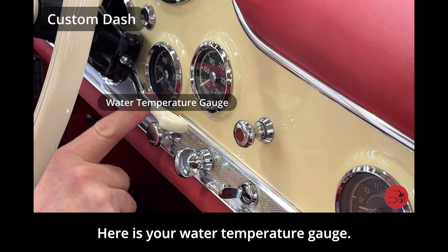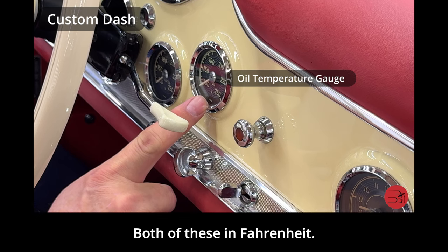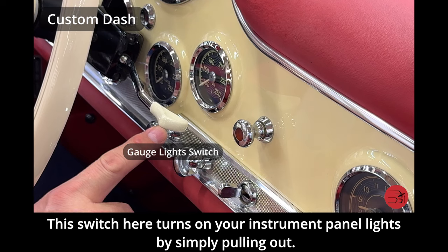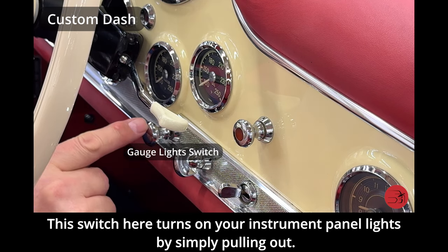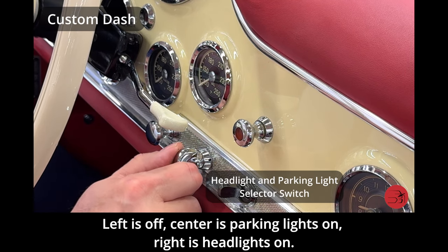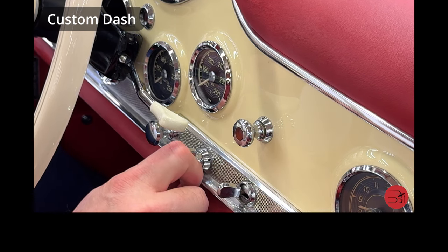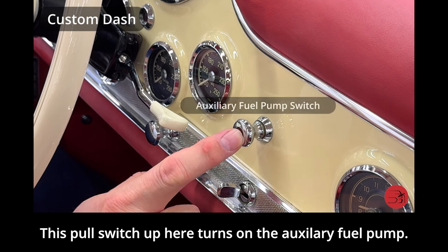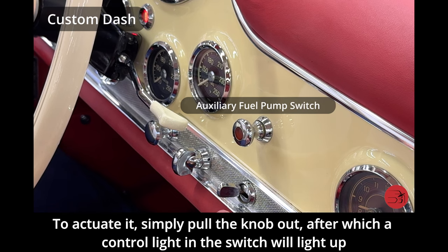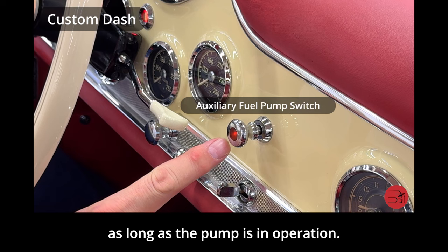Here is the water temperature gauge and over here the oil temperature gauge, both in Fahrenheit. This switch turns on your instrument panel lights by simply pulling out. The parking light and headlight switch: left is off, center is parking lights on, right is headlights on. The pull switch up here turns on the auxiliary fuel pump — simply pull the knob out, after which a control light on the switch will light up as long as the pump is in operation.